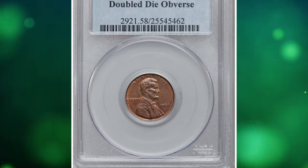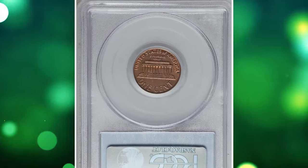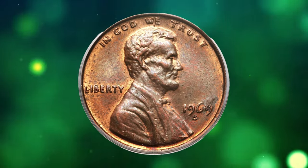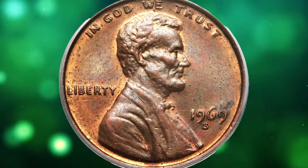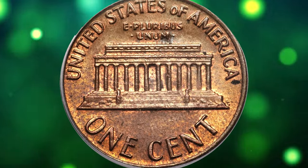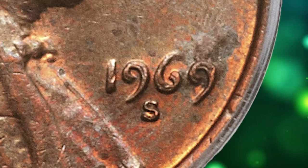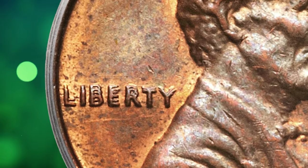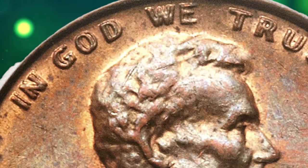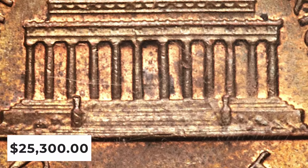1969 S Lincoln cent with doubled die obverse, graded as AU58 by PCGS. The 1969 S doubled die obverse is visible without magnification, akin to the 1955 doubled die obverse Lincoln cent. A general rule suggests that more visibility of the doubling equates to greater popularity. Another key to popularity is a listing in the guidebook — varieties such as this doubled die that are listed in the popular red book have substantially greater popularity. This example has a trace of wear on the highest design points, while retaining splashes of original orange mint luster on its olive surfaces. Minor carbon specks are visible, including a few larger spots on each side.